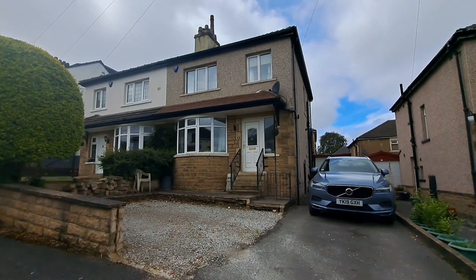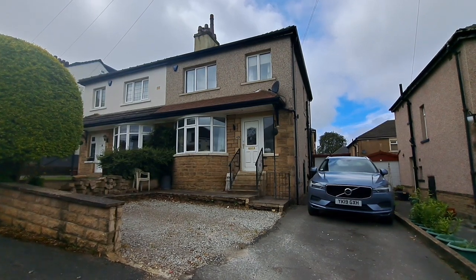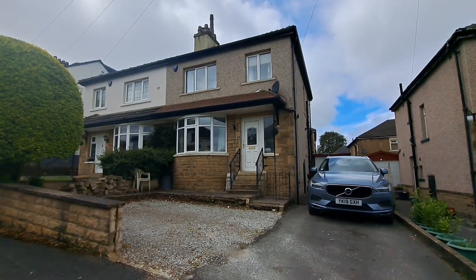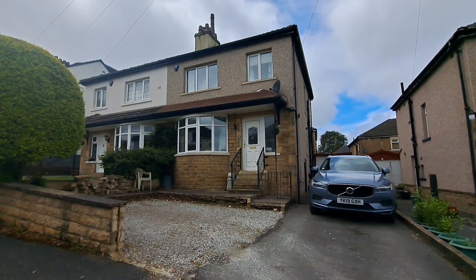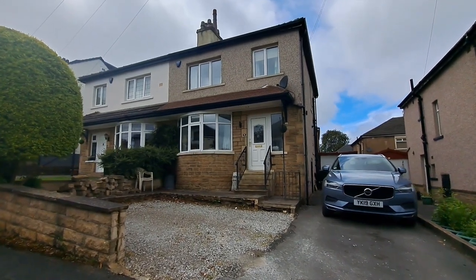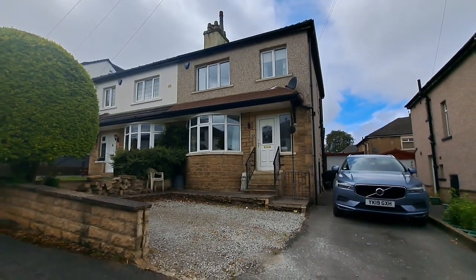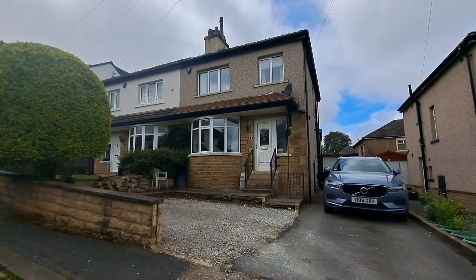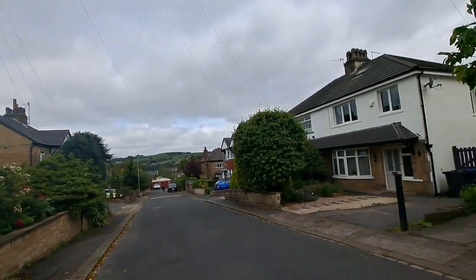Coming to the market is number nine Fernhill Mount, located in the Moorhead area of Shipley. It's very well placed for access to nearby Saltaire and train links, and all the amenities within and close by, including popular primary schools. So a very well sought-after locality. Fernhill Mount is a very nice cul-de-sac located off Fernhill Road.